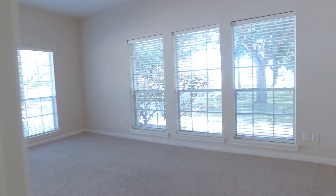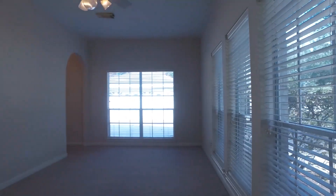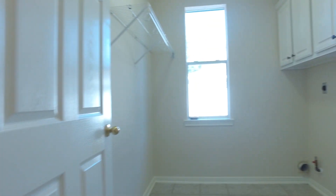Here's a lovely room just off the kitchen. You can use this room for whatever your family's needs may be. There's also a nice-sized laundry room on the first floor.